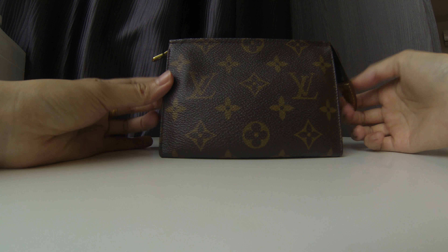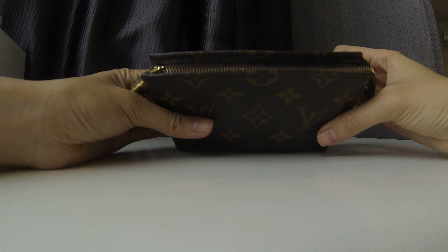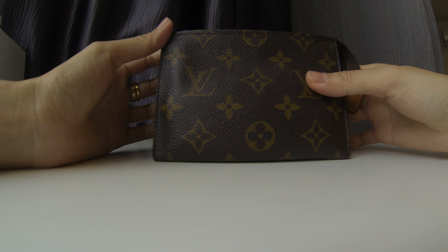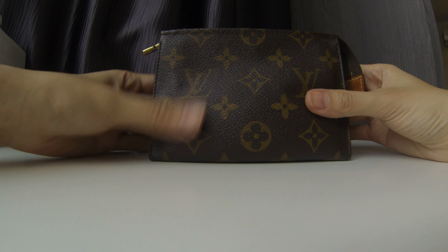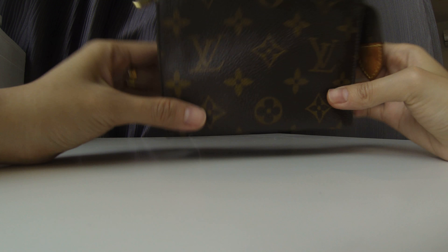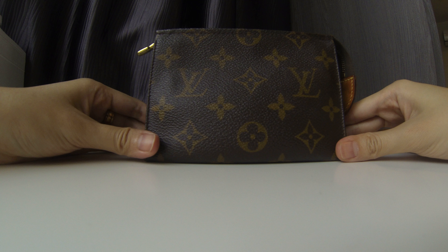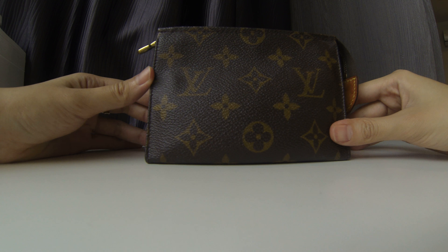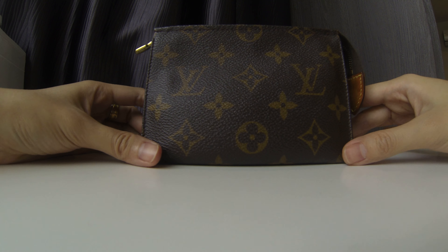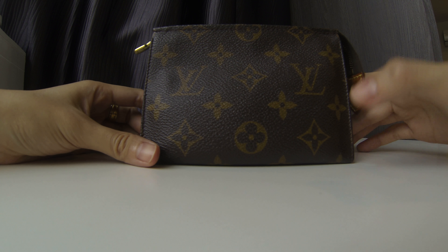If you're considering whether to get it new or pre-loved, I would suggest going for a pre-loved because it's meant to be used. The reason I got a vintage one is so that even if I get a stain, it doesn't worry me too much. If you really want to get this, you can start off with the Toiletry Pouch 15 — I would definitely recommend it. Feel free to leave a comment below and I'll gladly answer. Thank you so much for watching, bye bye!